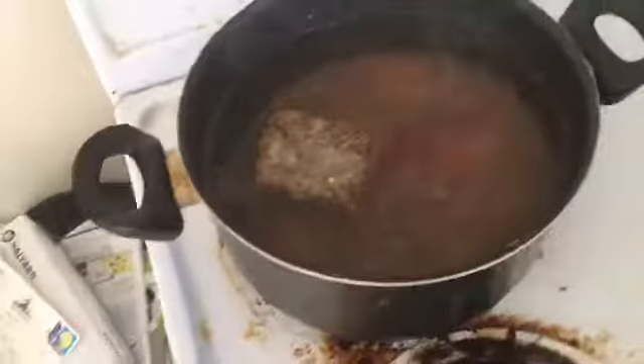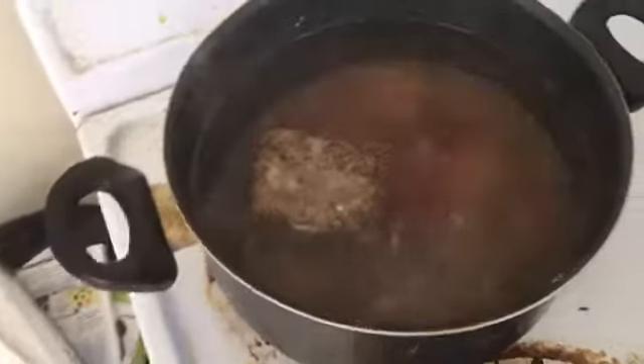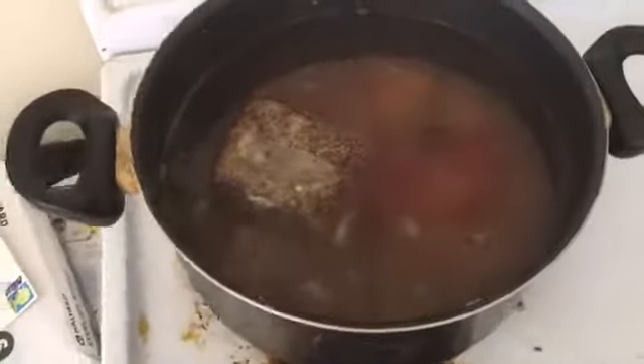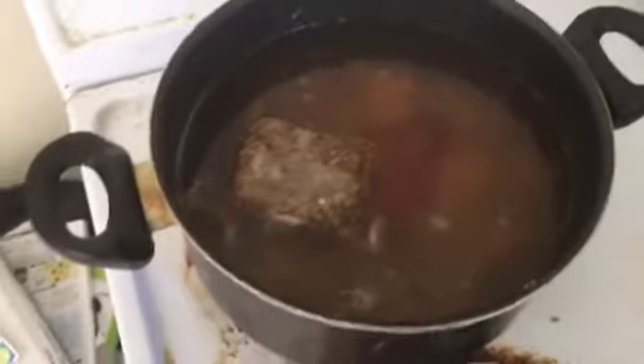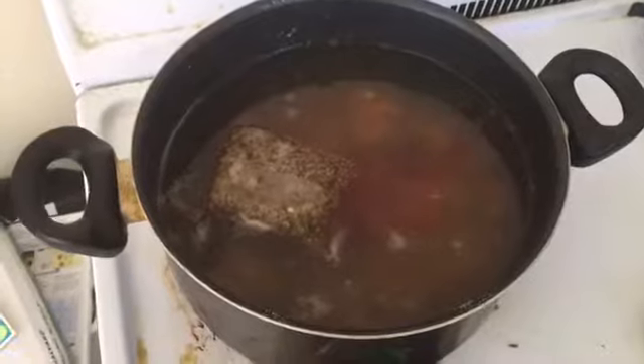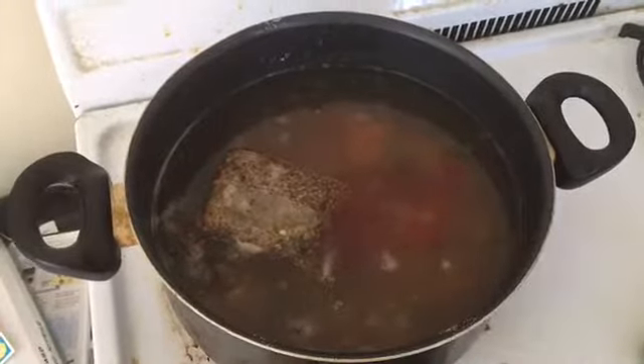It smells really good, actually. You're hacking up your lung and everything. This is how you make shrimp. We're going to boil this, but we're not going to make the shrimp salad until tomorrow. And yeah, then we'll move on.